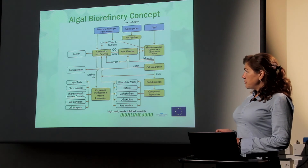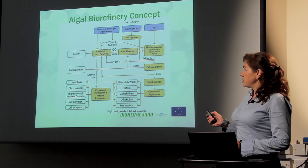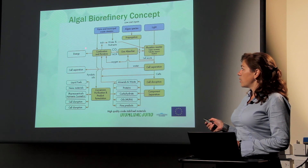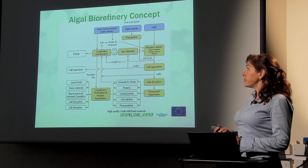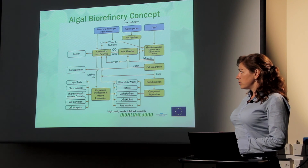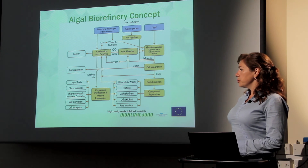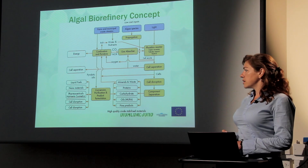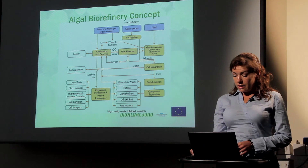This is the first approach in the biorefinery concept. Algae species cultivated in photobioreactors with waste sources provide a high level of algae biomass, which is used in other steps of the biorefinery. The algae biomass can be separated, fractionated, and used for different important applications such as fuels, nanomaterials, pharmaceutical nutrients, cosmetics, and more. Thank you very much for your attention.